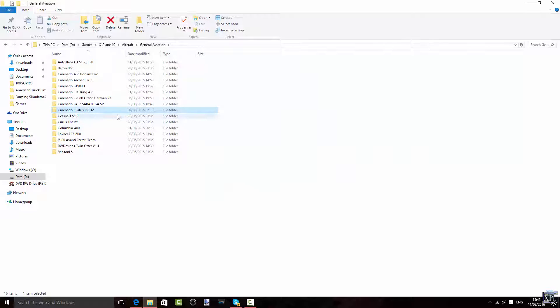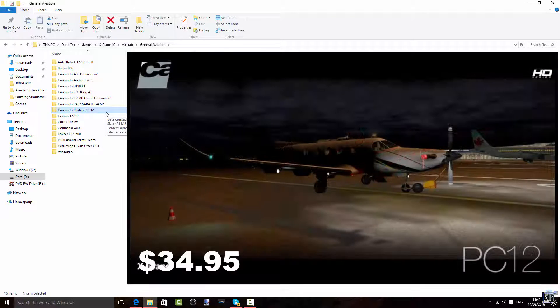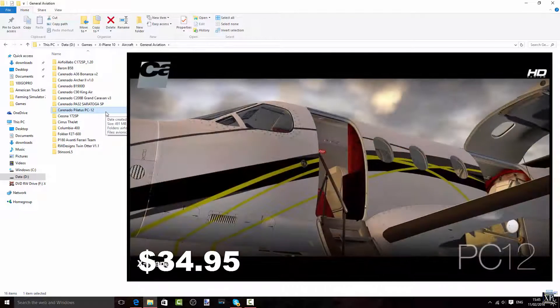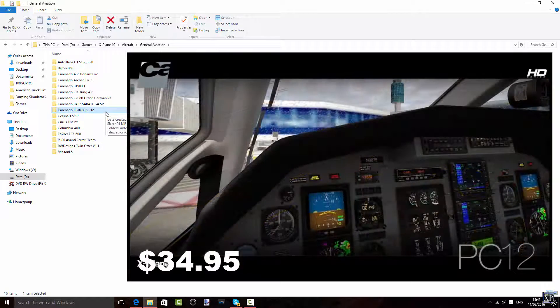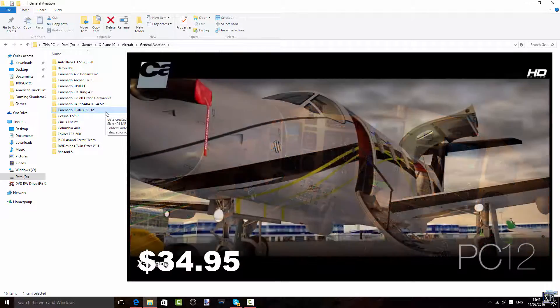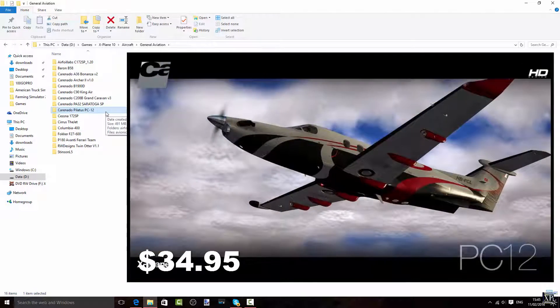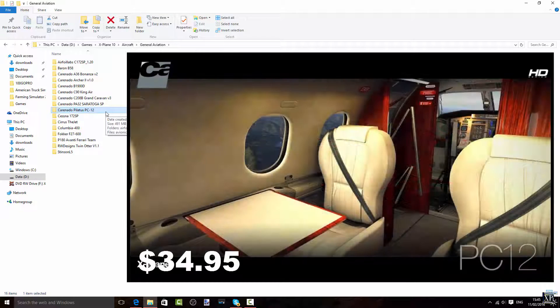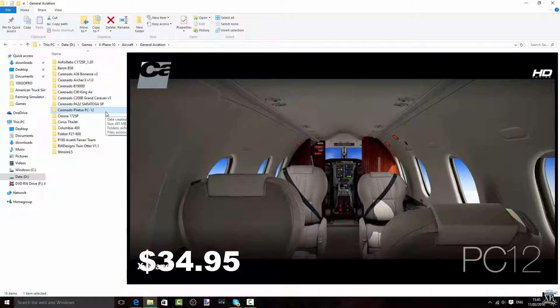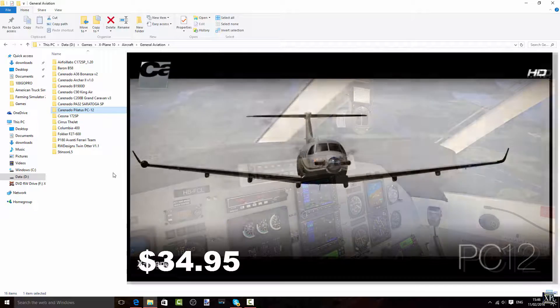Then we have the Carenado Pilatus PC-12. A very nice aircraft. It's also a very inexpensive aircraft to buy in the real world — just over a million dollars, I believe. It's kind of small, bigger than a Piper. Also very nice. I've also done a review about it; check the link in the description.